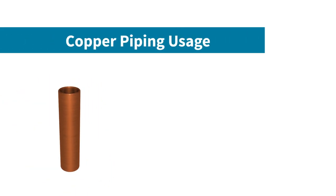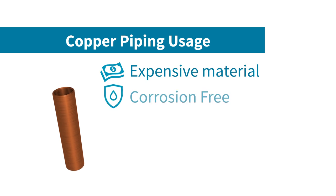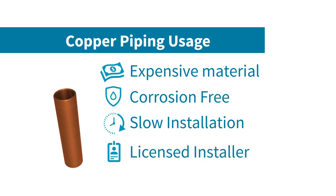Thirdly, we have copper, which is also excellent, but it's a relatively expensive material to use. It does provide a smooth, corrosion-free internal wall for low pressure drop. Installation of copper can be time-consuming and may also require a licensed installer, and can also be difficult to reconfigure in case your system needs to change.